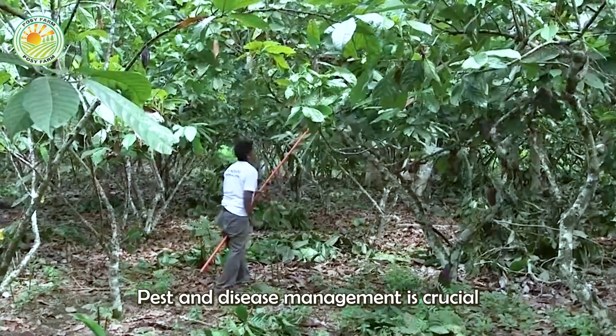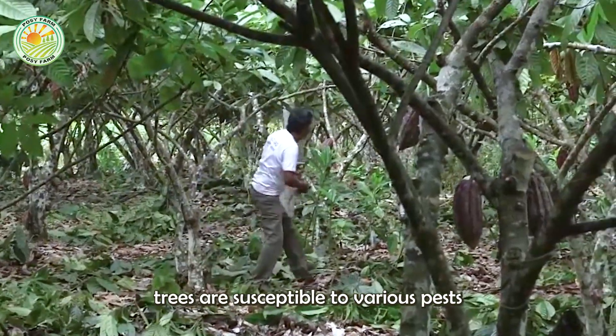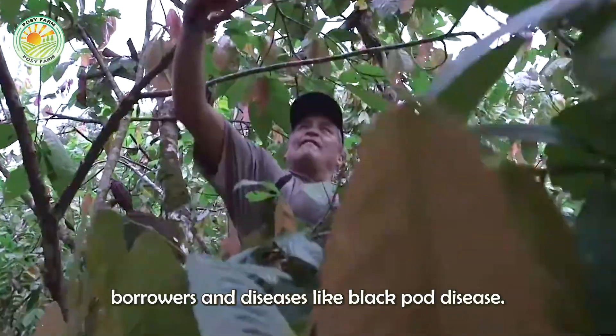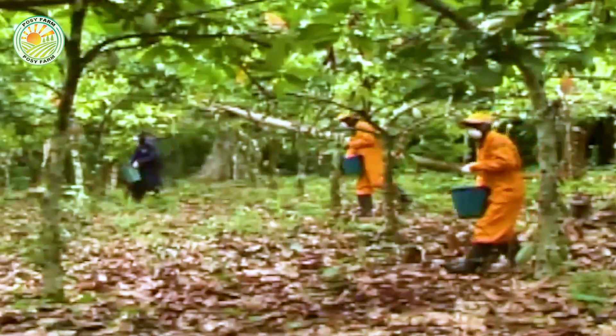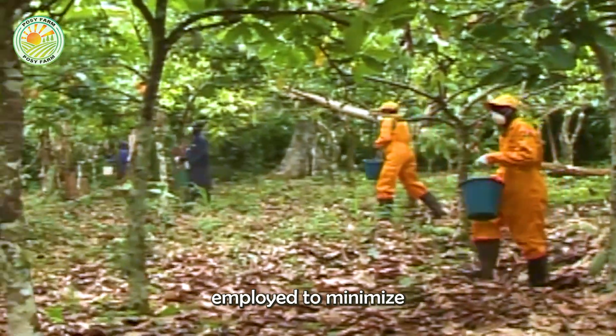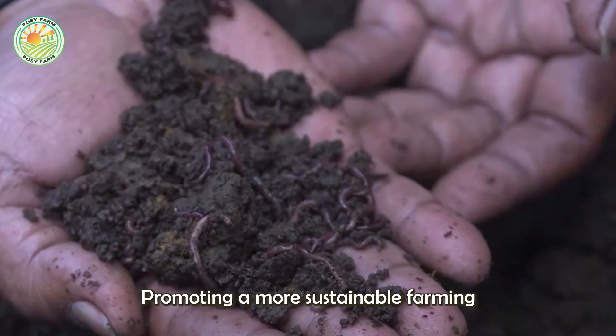Pest and disease management is crucial, as cocoa trees are susceptible to various pests such as cocoa pod borers, and diseases like black pod disease. Integrated pest management practices are often employed to minimize the use of chemical pesticides, promoting a more sustainable farming approach.